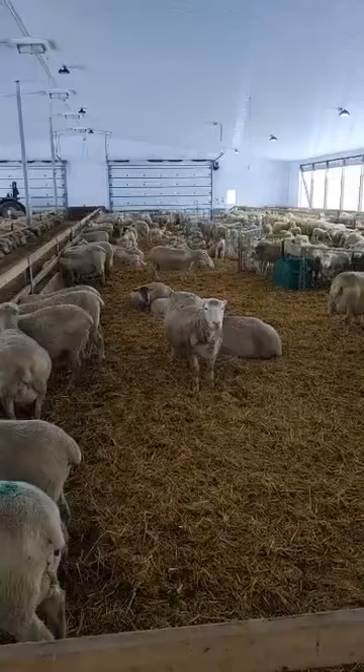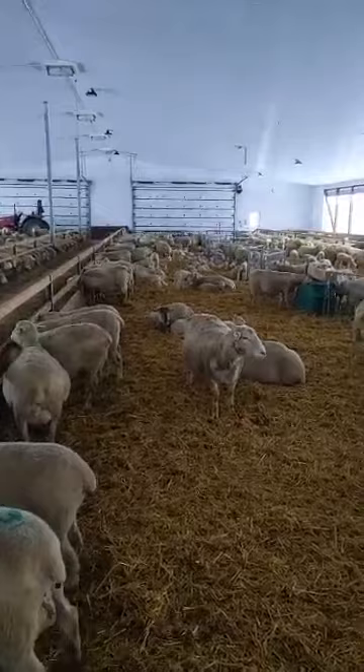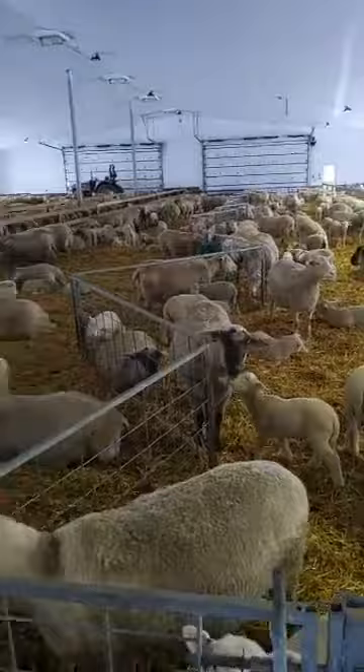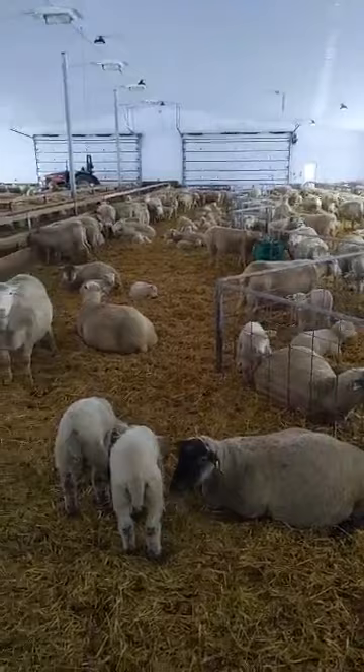Question from Alana: how many ewes do you need to have an income? That's always the magical question — it really all depends on the farm, your operation, and your cost of production. Each farm is going to be a little different. We have about eight to nine hundred ewes now, but we also have a small chicken flock, so that helps as well.